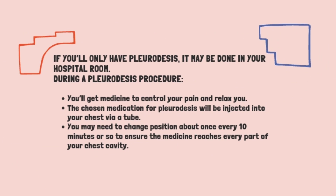If you will only have Pleurodesis, it may be done in your hospital room. During the Pleurodesis procedure, you will get medicine to control your pain and relax you. The chosen medication for Pleurodesis will be injected into your chest via a tube. You may need to change position about once every 10 minutes or so to ensure the medicine reaches every part of your chest cavity.